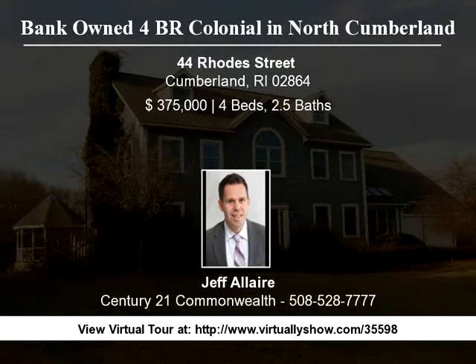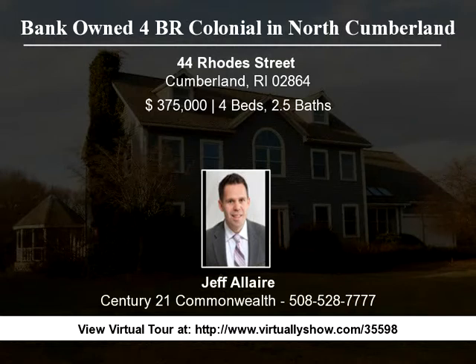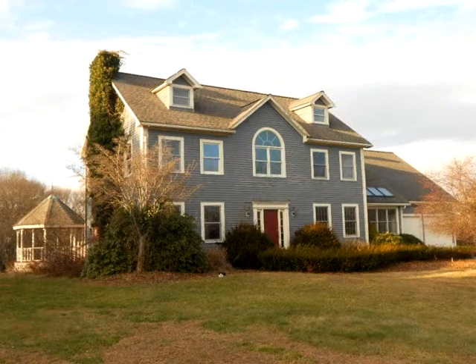Bank-owned property is sold as is. Buyer to perform all due diligence and inspections. Seller has never occupied property.